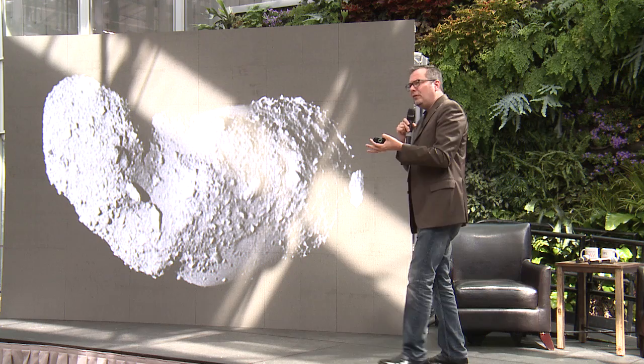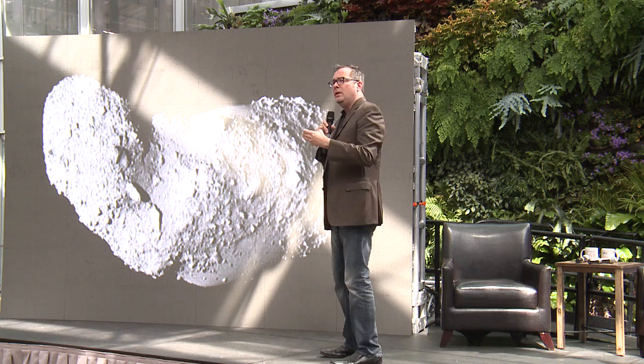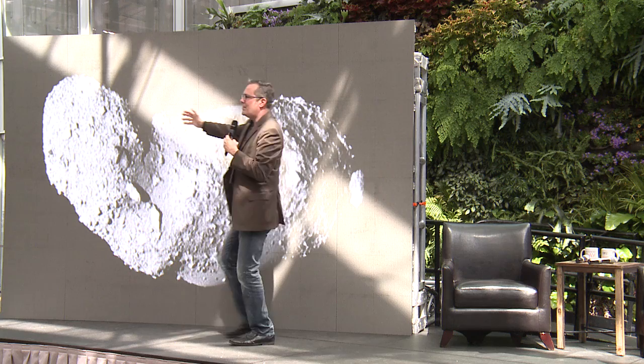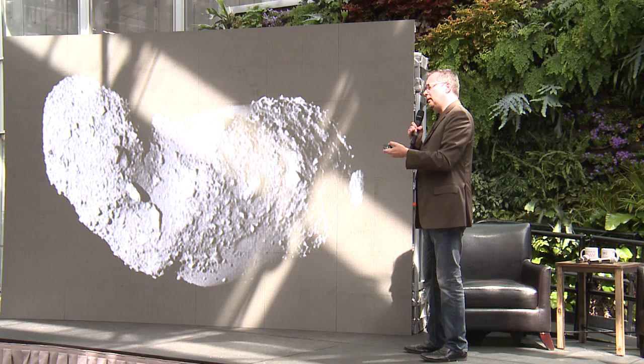Most asteroids are much smaller. This is the asteroid Itokawa, which is a lot smaller than Vesta — much, much tinier. Vesta is hundreds of kilometers across, whereas Itokawa is only about half a kilometer from side to side. But it's still a sizable asteroid when you talk about asteroids that would impact Earth. The asteroid that probably did in the dinosaurs was much smaller, only about 10 kilometers across.